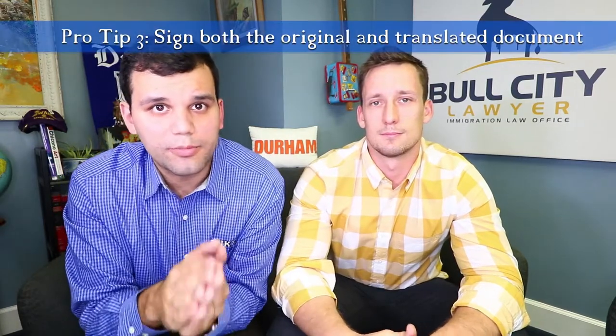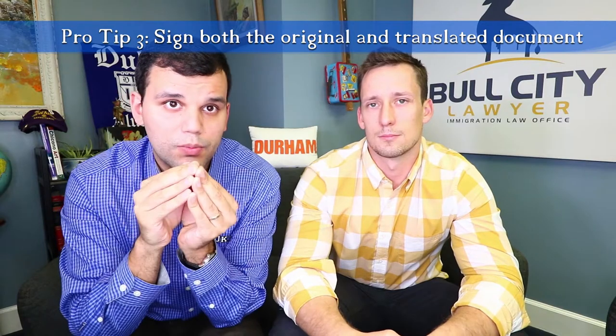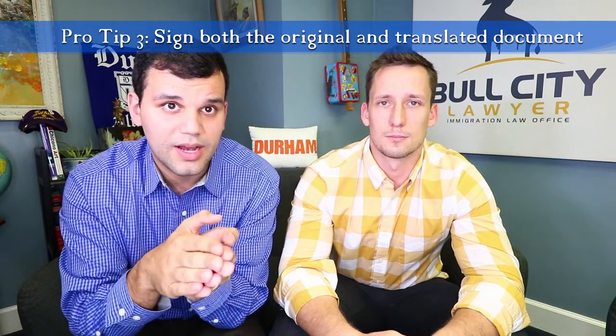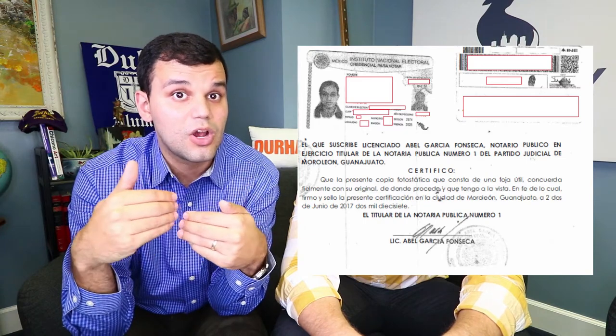The third tip really applies to affidavits and letters of support that you might turn in with your application. It is very important that both the translation and the original document have attached to them an ID of the person actually writing the letter of support. For example, if you are a Chinese national and you have an aunt or a grandmother writing a letter of support for your I-130 marriage application, you would have their original letter written in Mandarin Chinese, then have that translated into English with a certified translation. And then behind that, you would add some sort of identifying document. The pro tip is: have that identifying document, if it's not in English, also translated.